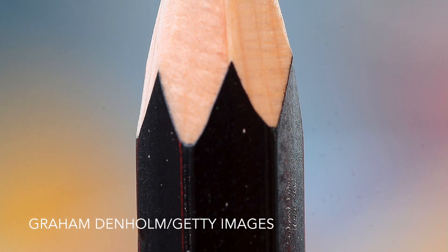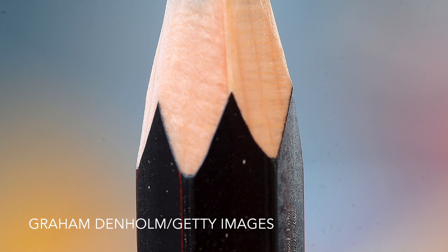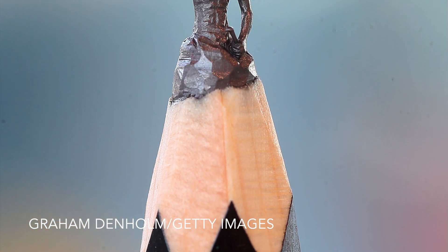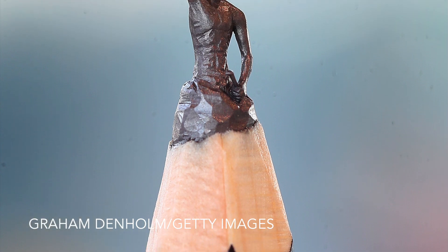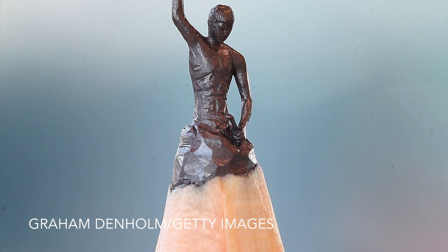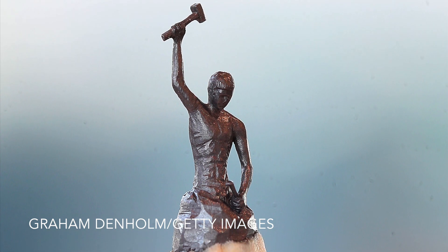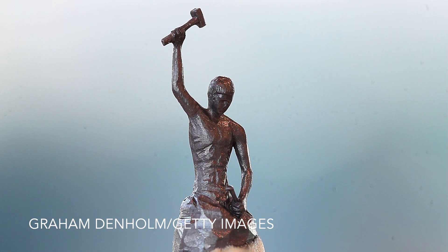Now to the other extreme. This is a picture of a piece of art carved on the end of a pencil called Self-Made Man by the artist Salavat Fidai. It's at an exhibition in Melbourne, Australia. And photographer Graeme Denholm was wise enough to take his macro lens along for this. But even so, it would have been a very difficult task to get this shot just right.